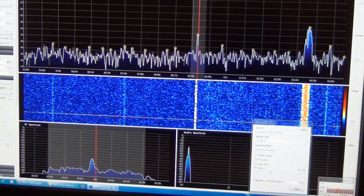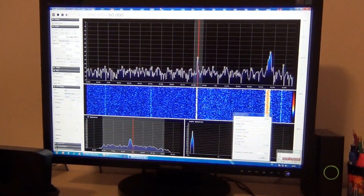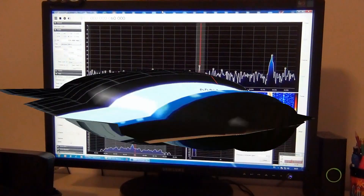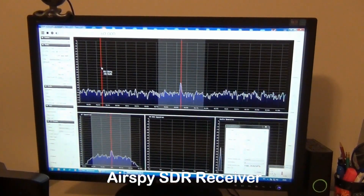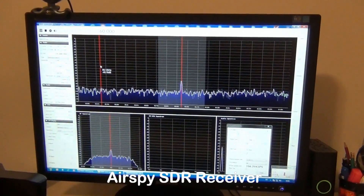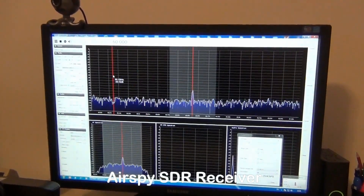This is with the RTL dongle. Now this is the same signal — a time signal from Colorado, USA — received here in Macedonia, but now with an Airspy SDR receiver.